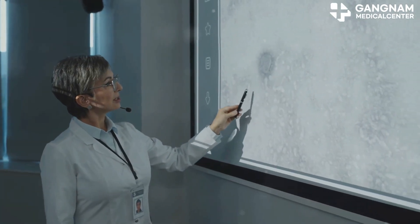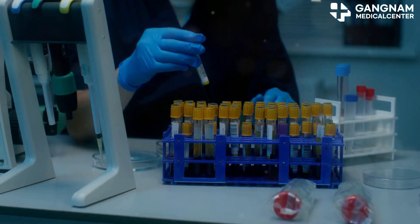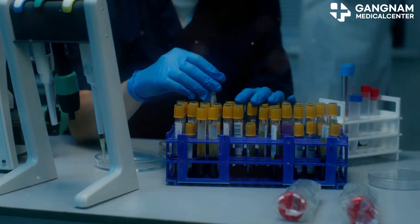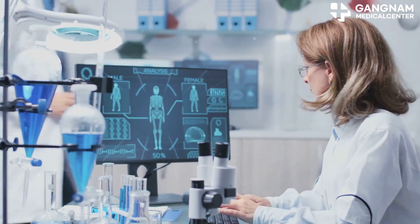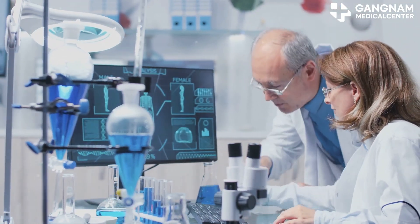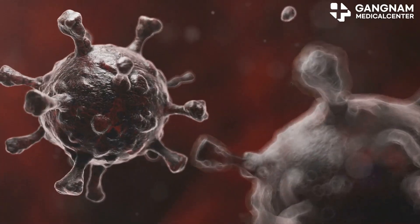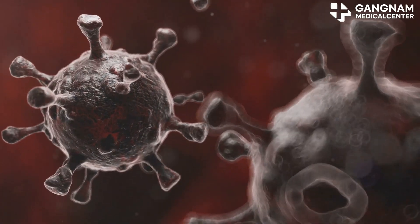First, let's talk about ADCs. These are fascinating complexes that link an antibody, which targets cancer cells, with a potent anti-cancer drug. The magic here: ADCs selectively bind to cancer cells, minimizing harm to normal cells and delivering a powerful punch of drugs right where it's needed.